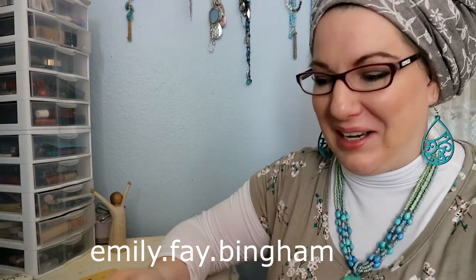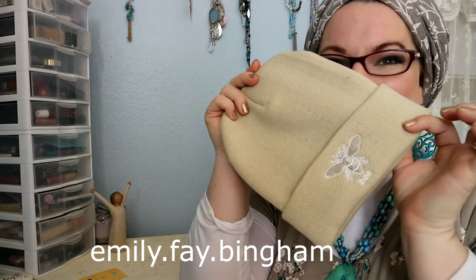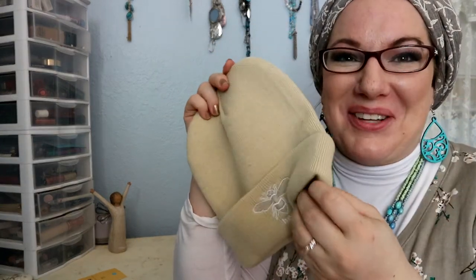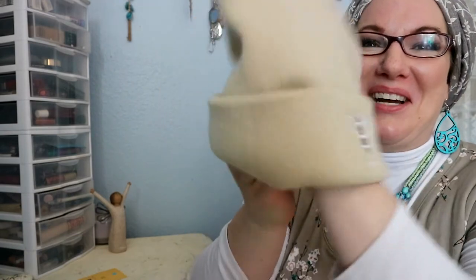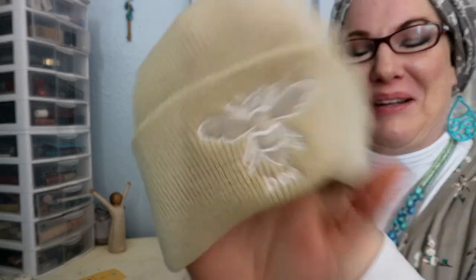Nabila, I didn't order this, so thank you very much — I can't wait to wear this, it's gorgeous! I love the little bee emblem on it. It's so sweet, I'm super excited.